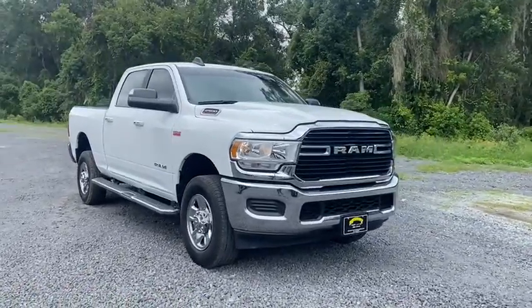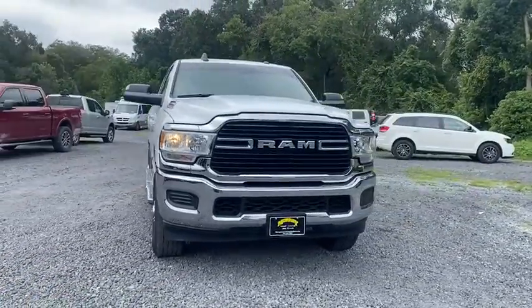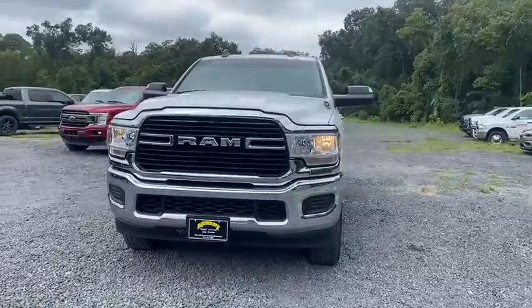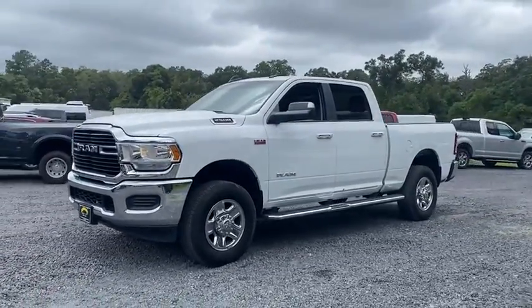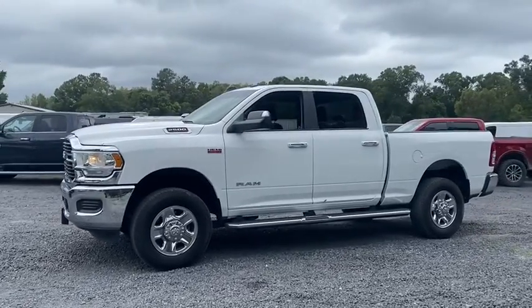The Ram 2500 has what it takes to get the big jobs done right. It's infused with heavy-duty capability, connected, convenient, comfortable, and built to last. The following are some of this vehicle's highlighted options.